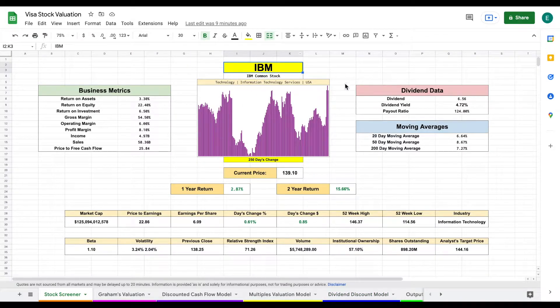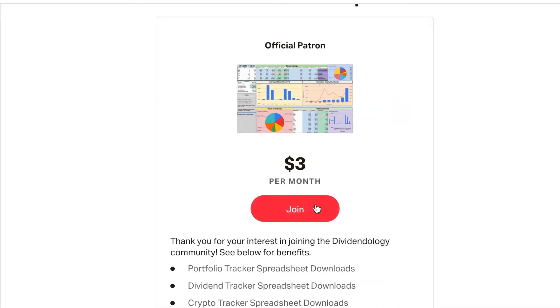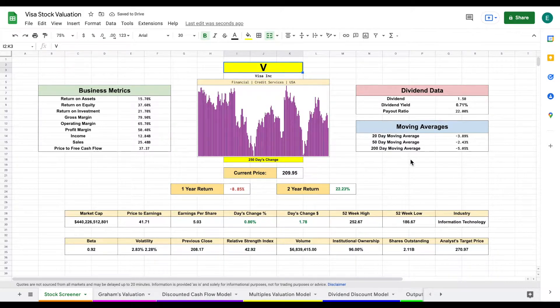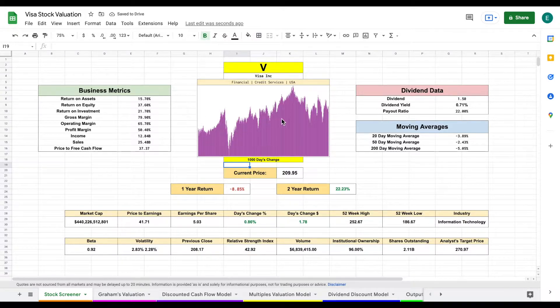If you'd like to download this spreadsheet, you can head over to my Patreon page at the link in the description. Let's plug in Visa's stock ticker and hit enter — all this data updates automatically. We're currently looking at a 250-day chart; let's zoom out to a 1000-day chart. We can see they've grown quite a bit. Their dividend yield is small at just 0.71%, but their payout ratio is just 22%, giving them a lot of room to grow the business while increasing dividend payouts.